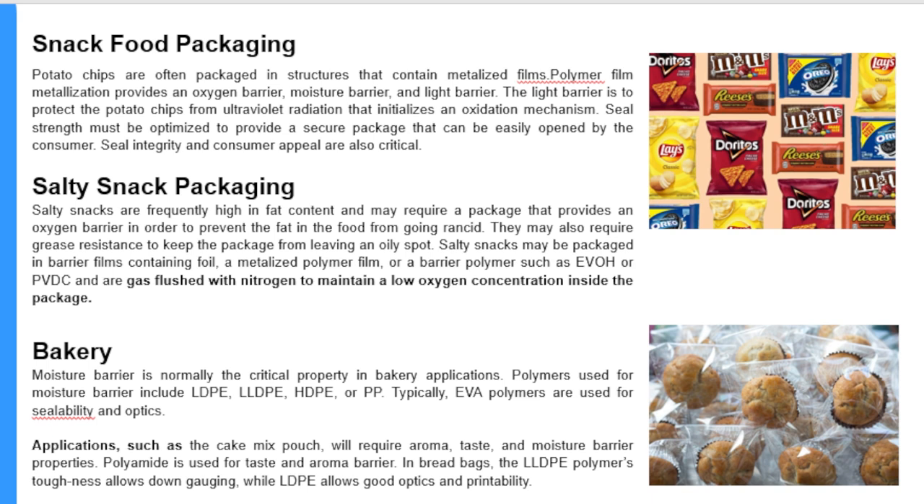Applications such as cake mix pouches require aroma, taste, and moisture barrier properties. Polyamide is used for taste and aroma barrier. In bread bags, LDPE polymer toughness allows down gauging while LDPE allows good optics and printability.